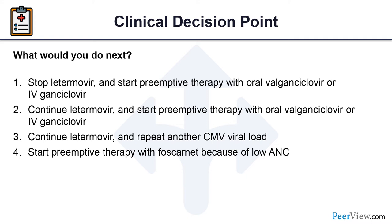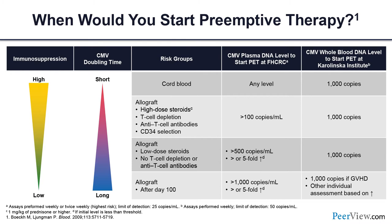The question is: what would you do next? Options include stopping letermovir and starting preemptive therapy with oral valganciclovir or IV ganciclovir, continuing letermovir and adding preemptive therapy, continuing letermovir and repeating CMV viral load, or starting foscarnet because of low ANC. When we started using letermovir, we were initially more reactive — stopping it at any level of reactivation. But we've learned that repeating the viral load after a few days often shows it returning negative or staying low without progression.